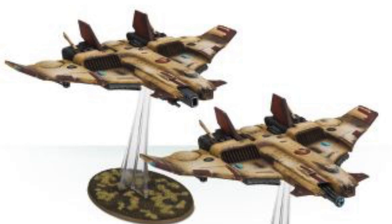Within different aircraft variants, there have been different operating systems. Some are equipped with Black Sun filters for night fighting, while others have disruption pods and decoy launchers for additional protection.